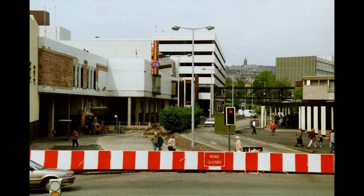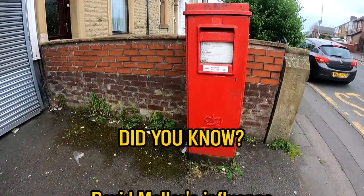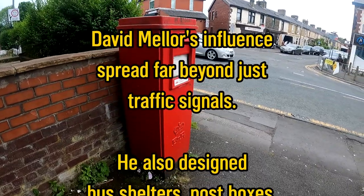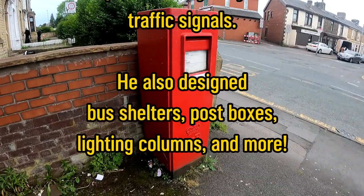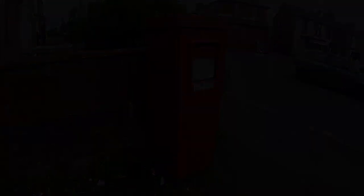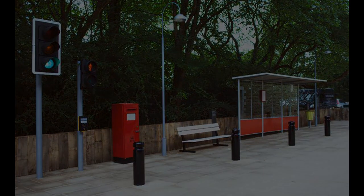The introduction of modular signal heads did not mean that David Mellor's design was fully phased out. However, it did mean that the old one-piece design was no longer being manufactured. The saddest irony of that is that at the David Mellor Design Museum in Derbyshire, the signal used to commemorate his efforts is actually a modern peak elite. And with that thought, I'll see you next time.